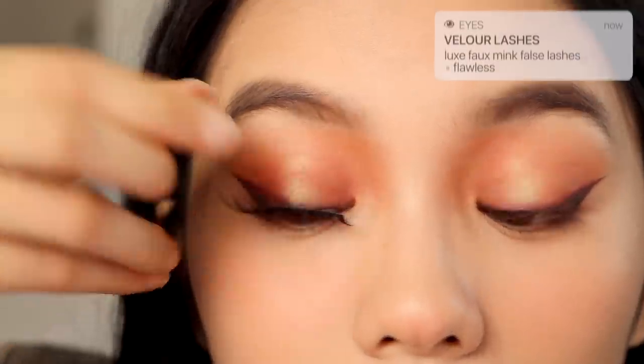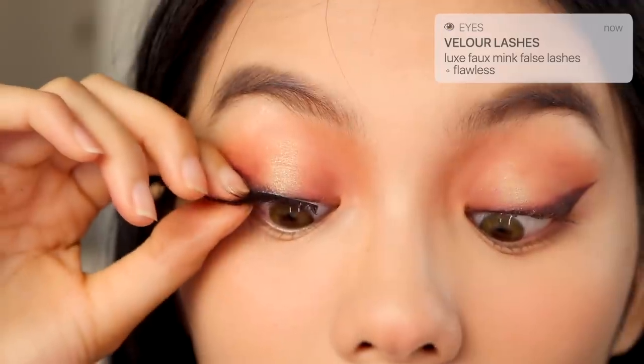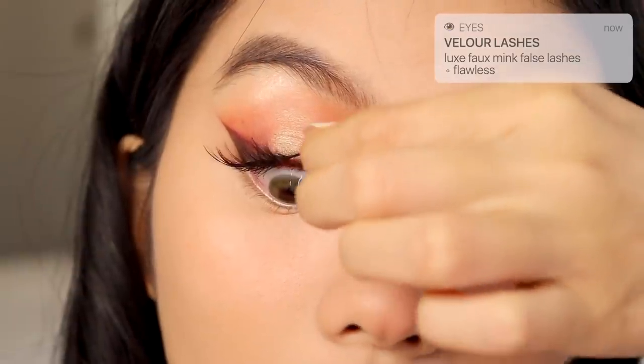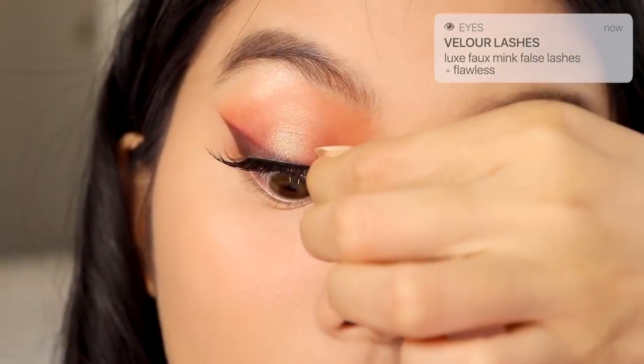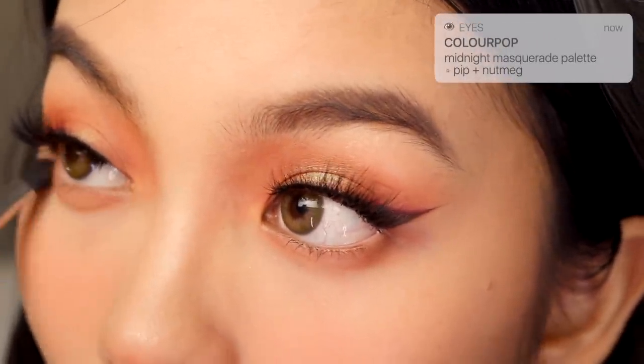For lashes, I couldn't find a drugstore pair that I felt fit perfectly with this look, so I just went with what I know and love — Velour lashes. If you guys have any drugstore or affordable lash recommendations, please let me know so I can try them out. Next, it's time to smoke out the lower lash line using the same eyeshadows we used on the eyelids.